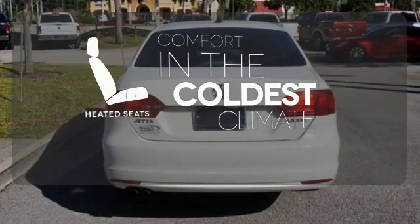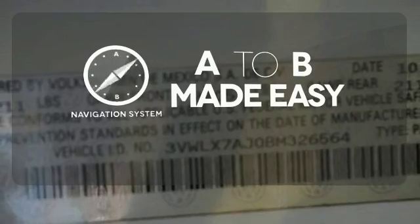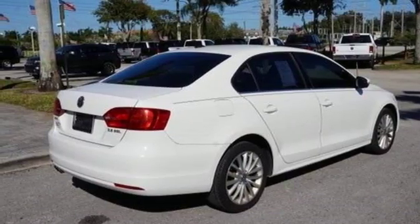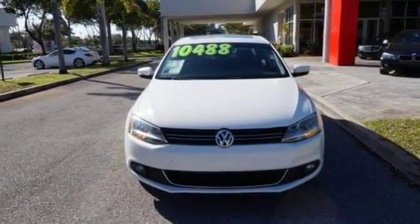The heated seats keep you comfortable no matter how cold it is. Never feel lost again with the navigation system. Whether you're looking for a spacious and safe vehicle for your family or your everyday commute, the renowned Jetta is a top choice.